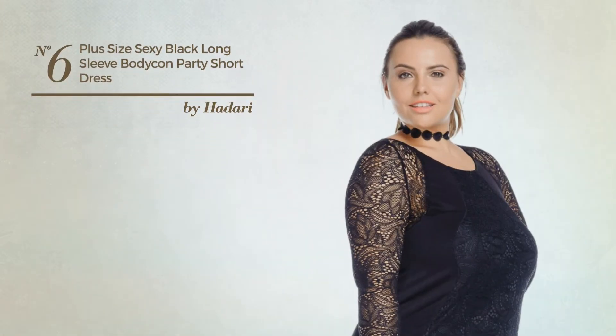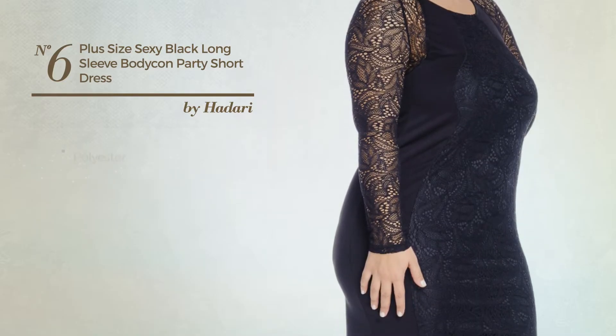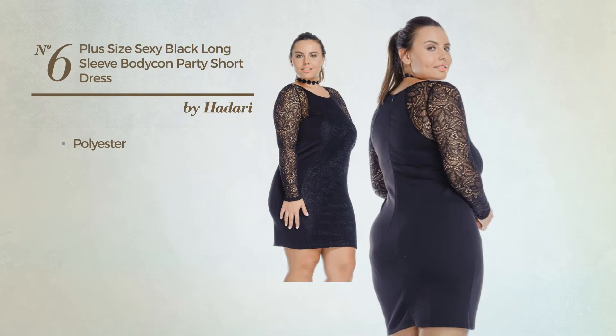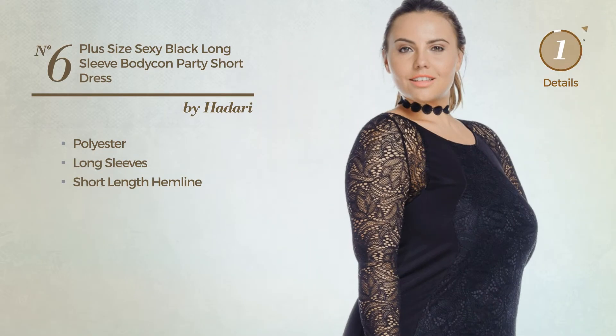Number 6: An All Night Slim Dress. Featuring a sexy look, made of comfortable polyester, this dress includes long sleeves and a short-length hemline. Available exclusively in this color.